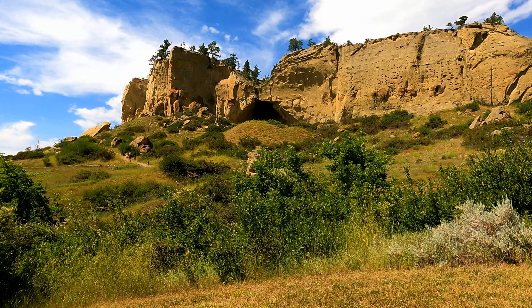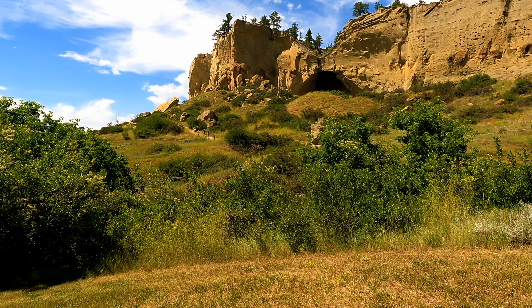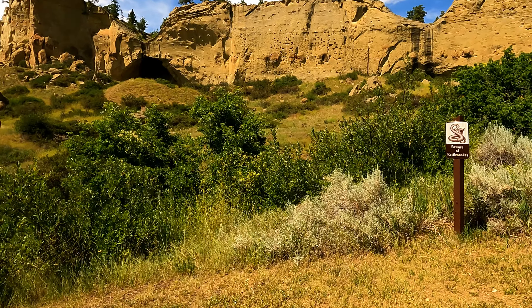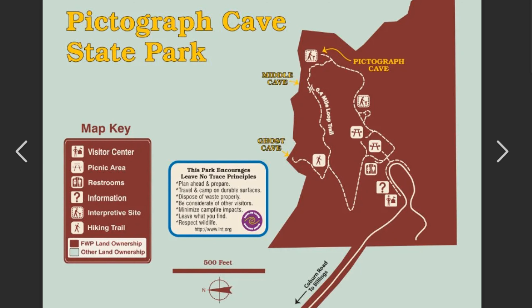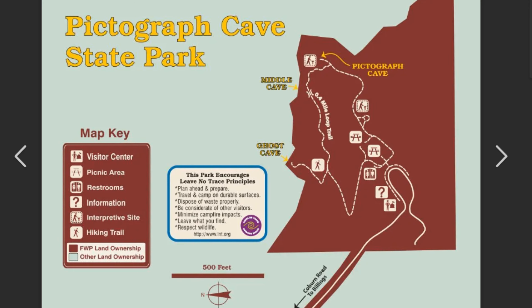This small but historic 23-acre state park is home to three caves, which are more like rock shelters, where Native Americans lived while hunting and gathering in this area. They may have also used them for ceremonial purposes. There is just one trail in the park — about a three-quarter mile loop trail — and it takes you to all three caves.